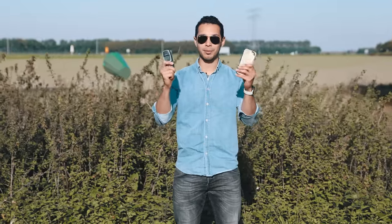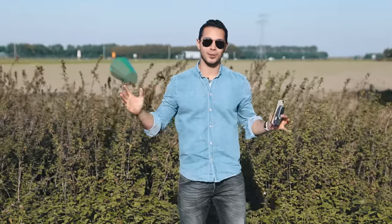Alright guys, thank you for watching this video. I hope you enjoyed it — this was a great battle between these two phones. Don't forget to click like, subscribe, and follow me on Instagram because we upload behind-the-scenes footage. Thank you so much, my name is Christian and I'll see you on the next one. Take care.